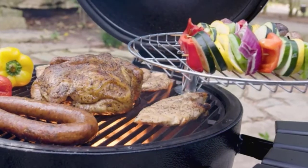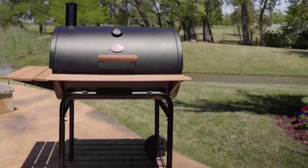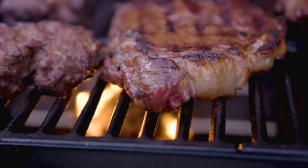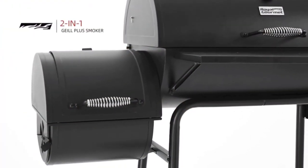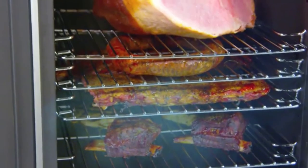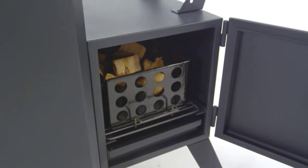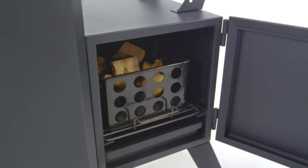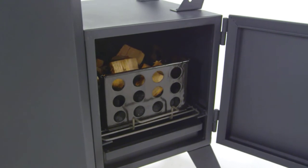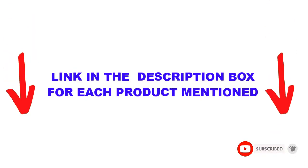Are you looking for the best offset smoker in your budget? In today's video, we break down the top 5 best offset smokers available on the market. This list is based on personal opinion, covering price, quality, durability, and more. These products were found to be very helpful. Check out the description below and make sure you subscribe for more videos.